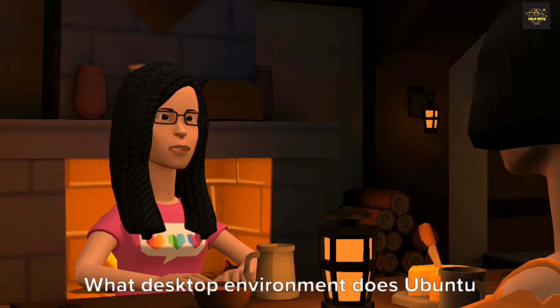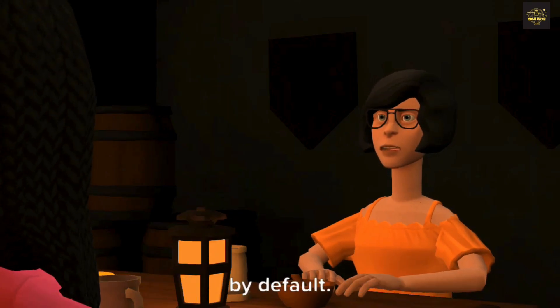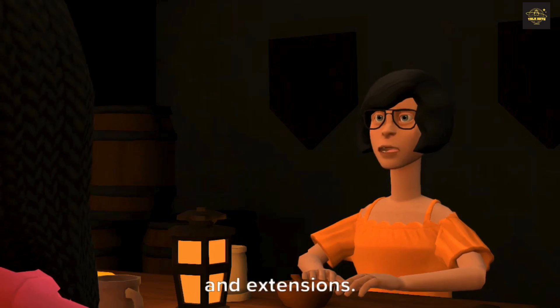What desktop environment does Ubuntu use? Ubuntu uses the GNOME desktop environment by default. It's clean and user-friendly. You can customize it to suit your preferences with different themes and extensions.